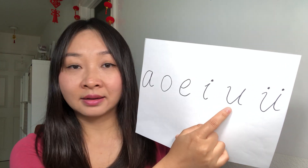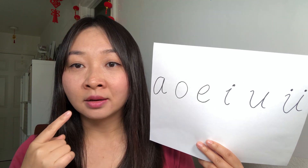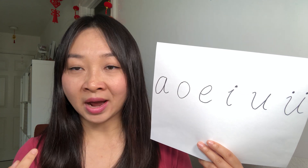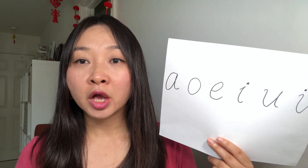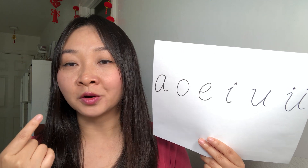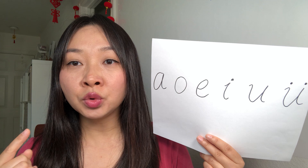The next one we say 'oo.' Your mouth looks like a fish mouth. Oo! And the last one we say 'ü.' It's also a fish mouth, but you also sound like you are whistling. Ü, shü, ü!